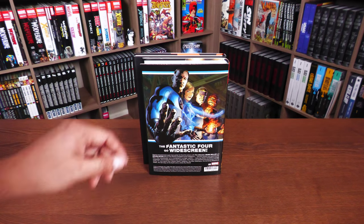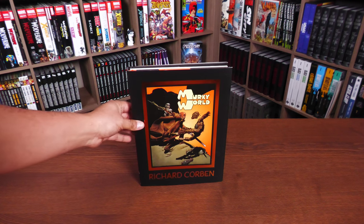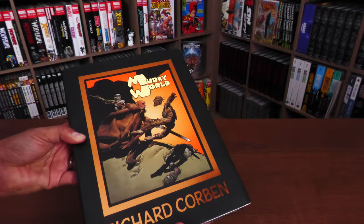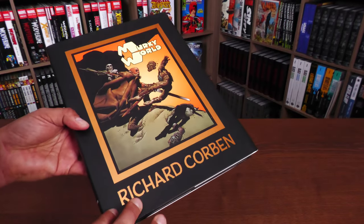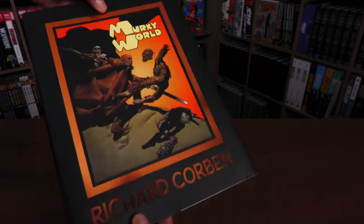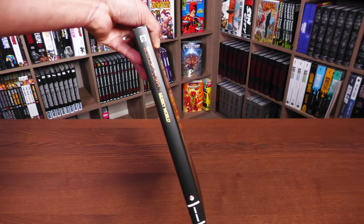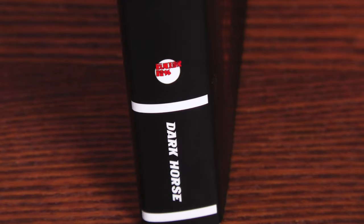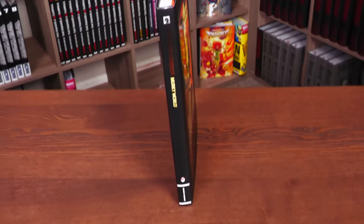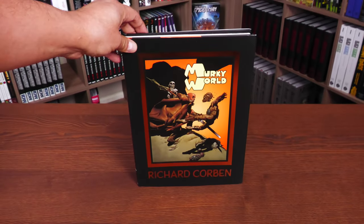So let's shift focus back to this. It does have a dust jacket — we'll look underneath that in a little bit. You have the title Murky World right there, Richard Corben. The frame around this image — it's like a freaking painting, they're beautiful. The word Murky World and his name Richard Corben all have a bronze foil stamp on it. On the spine, they're using it for his name and Murky World. It also says Dark Horse down there but also his own label, Fantagor Press, which lasted from 1986 to about the mid-90s.